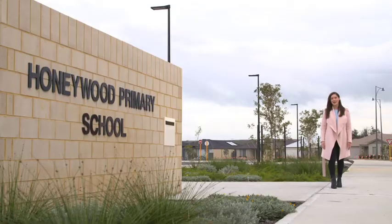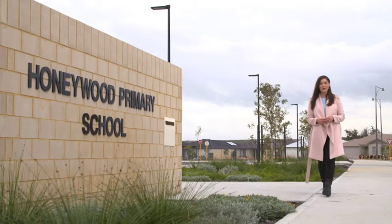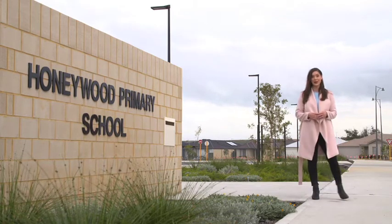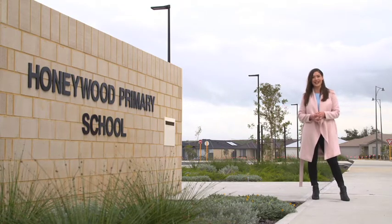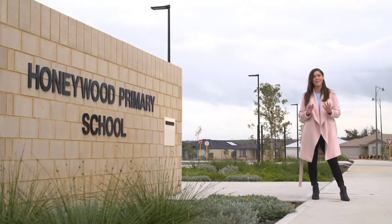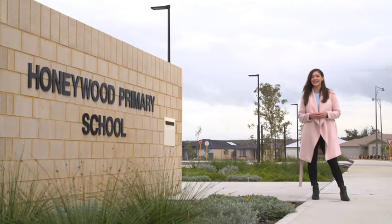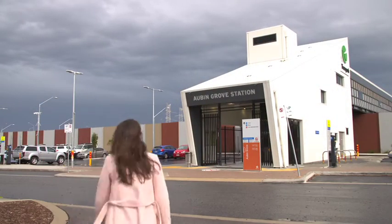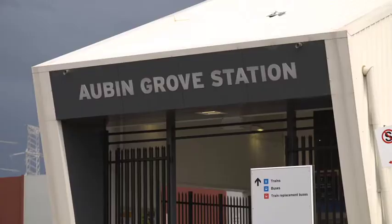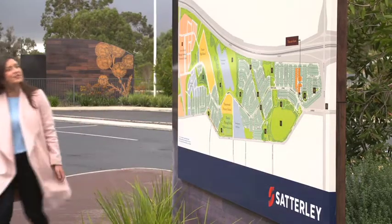The Honeywood Estate is only a 20 minute drive from our bustling city centre, whilst also being close to other amenities like local schools. In fact, Honeywood Primary School has opened just up the road, making that daily school run with the kids much easier. The new Fiona Stanley Hospital and major shopping centres like Coburn Gateway Shopping City are also within very easy access. And the new Auburn Grove train station is approximately four kilometres away, so you've also got convenient public transport connections.